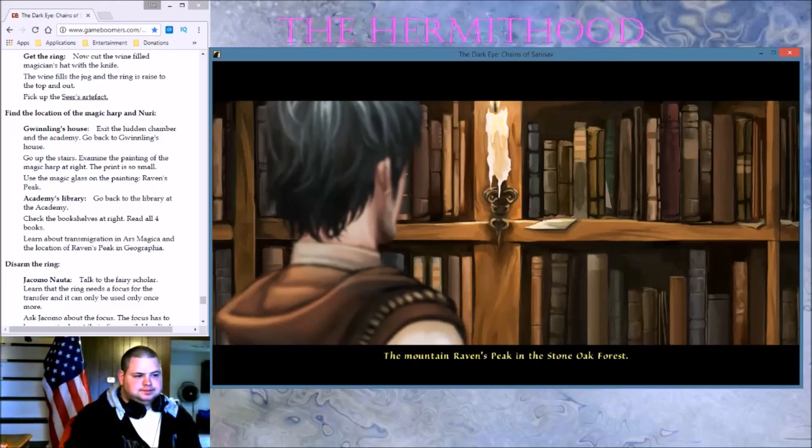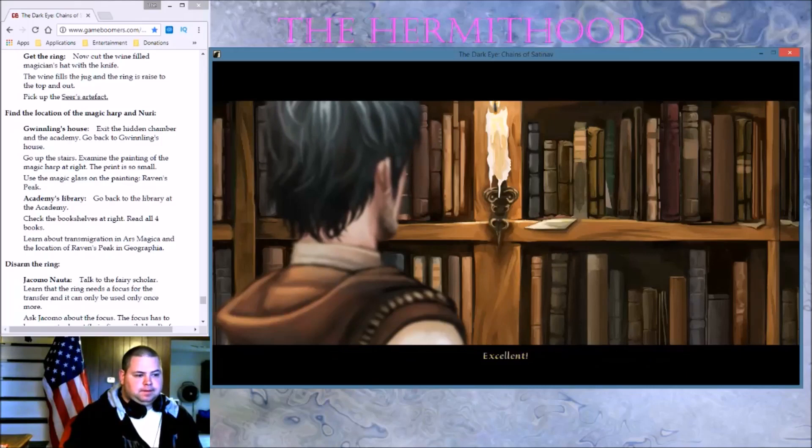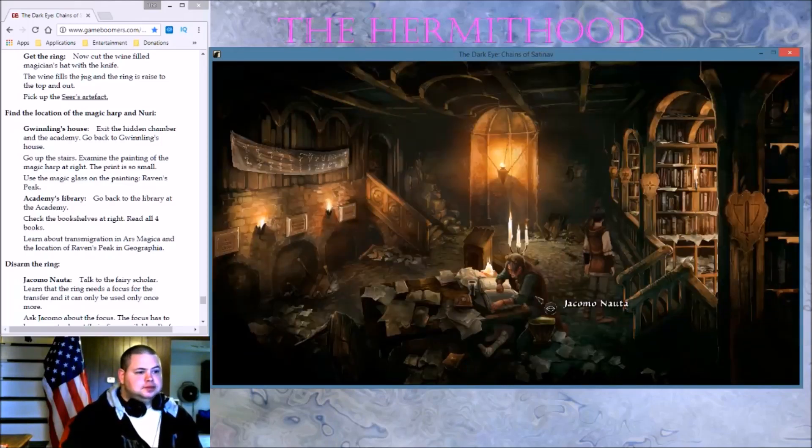Raven's Peak — here. 'The mountain Raven's Peak in the stone oak forest. And on this page, magician Dorota has drawn the way to the magic harp.' Excellent! Okay, I wasn't done reading the books, but okay.